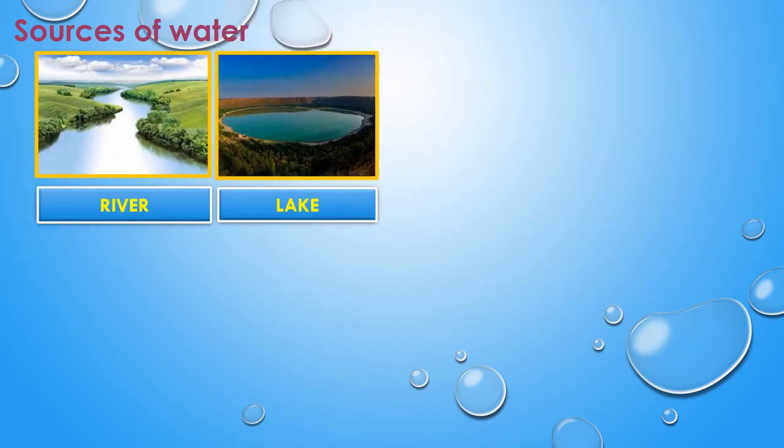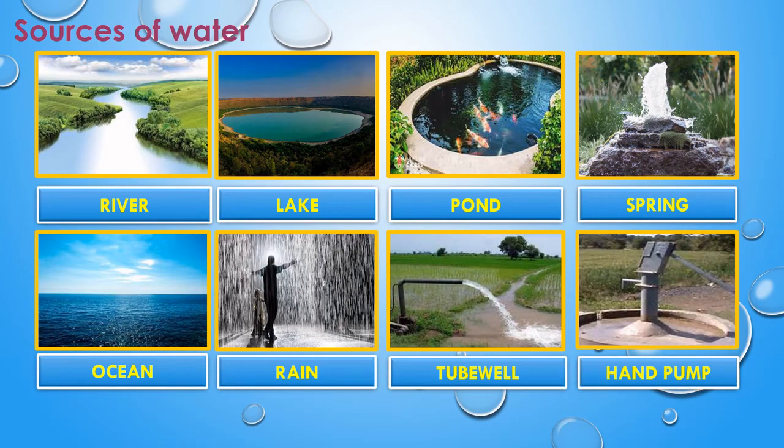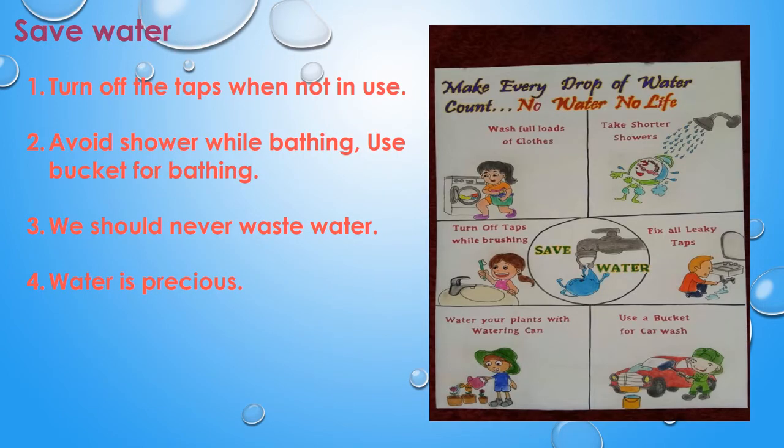The next use of water is to put out fire in case of emergencies. Now let us see the sources of water. We get water from rivers, lakes, ponds, springs, oceans, rain, tube wells, and hand pumps. The most important and natural source of water is rain. When there is rainfall, water gets collected in rivers, lakes, ponds, springs, and oceans.